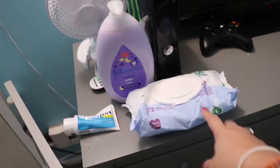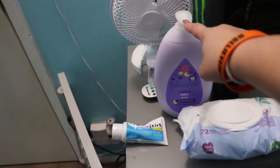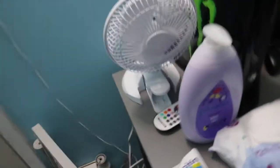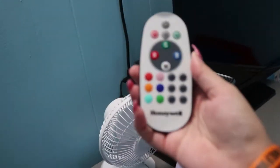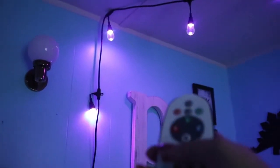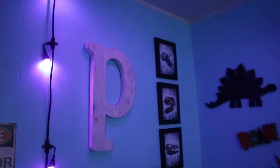Next to that, for right now we just have his wipes, diaper cream, and a little fan that I turn on when he takes naps in here. Then we have this little light switch where he can do all the colors — it controls the lights that go up around the room. Let's turn the lights off real quick so you can see the different colors. Really cool stuff that we thought he might like.